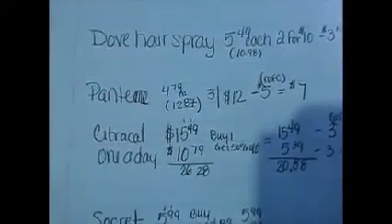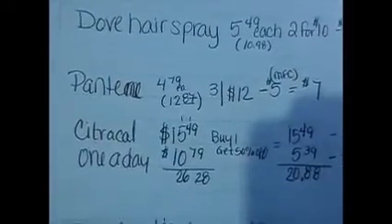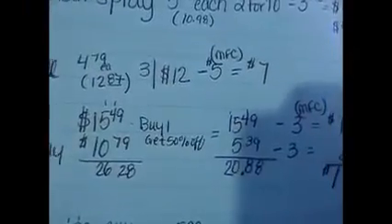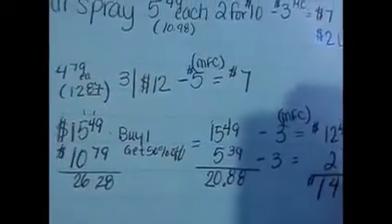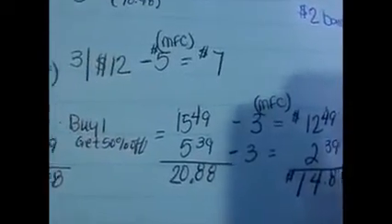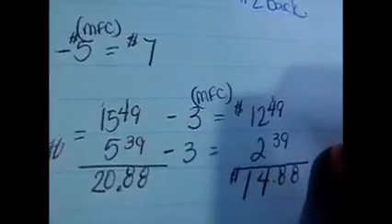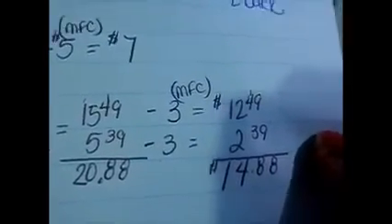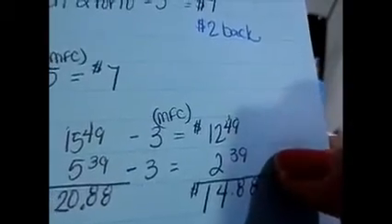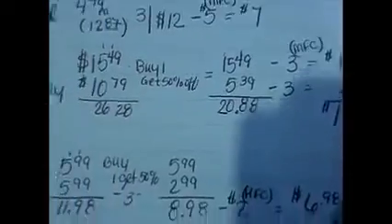The CitraCal and the One A Day vitamins — $15.49 and $10.79, so $26.28 total. They had a buy one get one half off, so I got $5.39 off the second one, bringing it to $20.88. Then I had a $3 manufacturer coupon for each one from Sunday's paper, so the top one came to $12.49 and the bottom one $2.39 — that's $14.88 total. I think that was a great purchase.